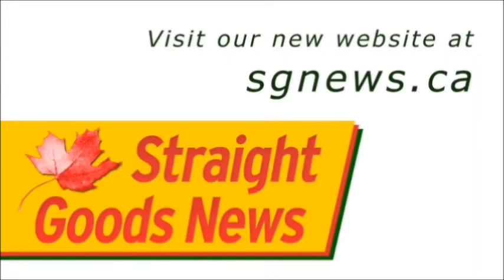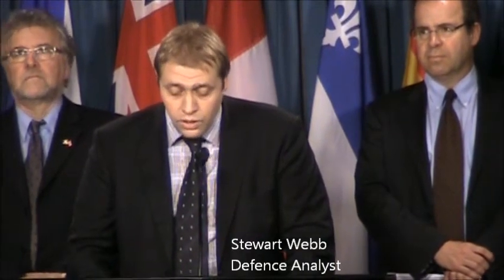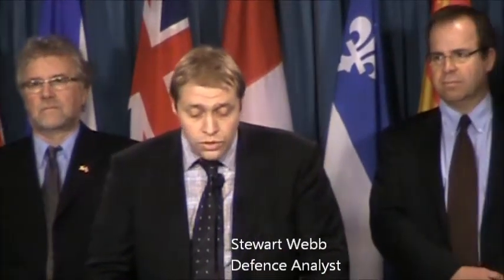This video is by Straight Goods News, sgnews.ca. Most Canadians know the sad story of Canada's second-hand submarine fleet. Purchased from Britain in 1998 for a suspiciously low price, the four vessels have spent most of their last 15 years being refitted and repaired.